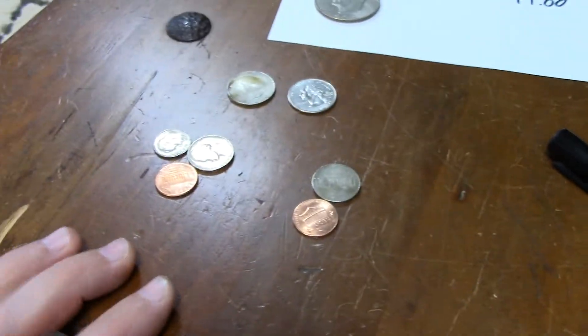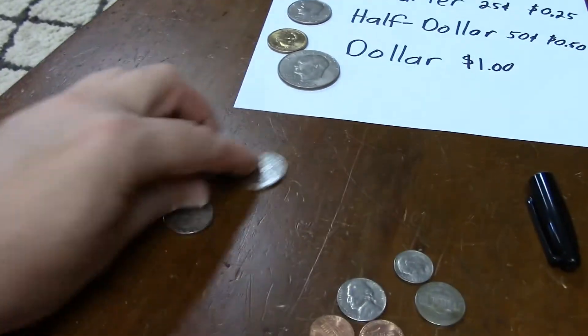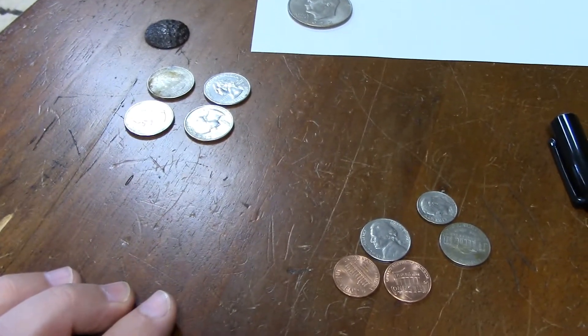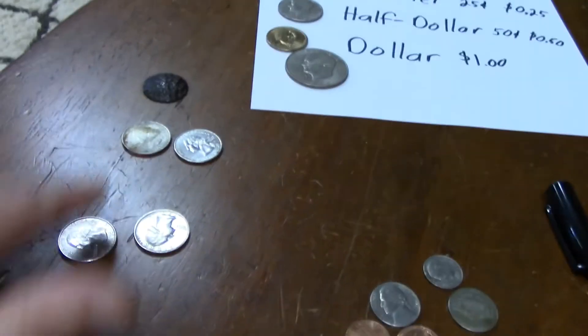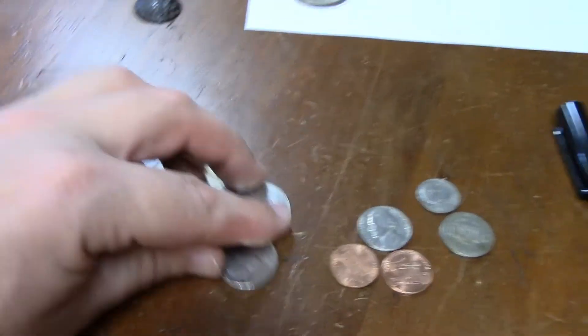Counting pennies is easy because you're counting by ones. Quarters can be tricky, but you only have to get to a dollar and then it starts over again. All you've got to remember is twenty-five, fifty, seventy-five, a dollar. You can even sing it: twenty-five, fifty, seventy-five, a dollar. If you remember that, you'll always be okay counting quarters.